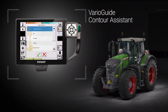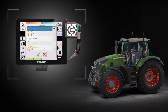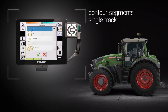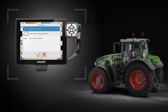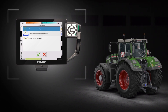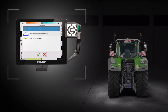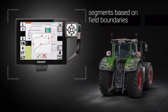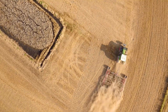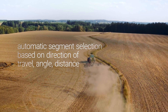The software option VarioGuide Contour Assistant makes field work easier and more efficient. It adds to the VarioGuide system contour segments and single-track waylines. With the help of contour segments, each wayline is recorded as a segment — you just need to drive around the field once to record it. Alternatively, the segments can be automatically calculated based on the field boundary. After the contour segments are set up, the VarioGuide system automatically selects the right segment according to direction of travel, angle and distance.